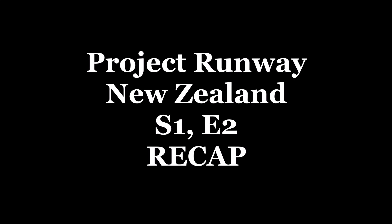Hello! It's Christina Dune. It's time for your Project Runway New Zealand Season 1, Episode 2 Recap.